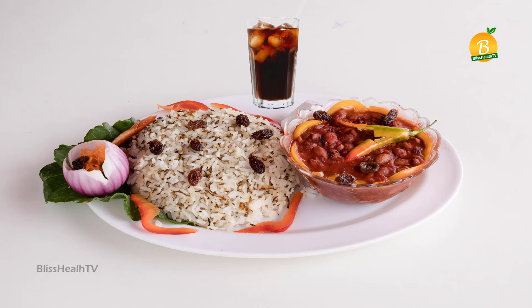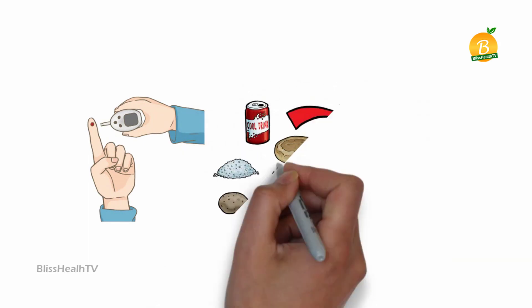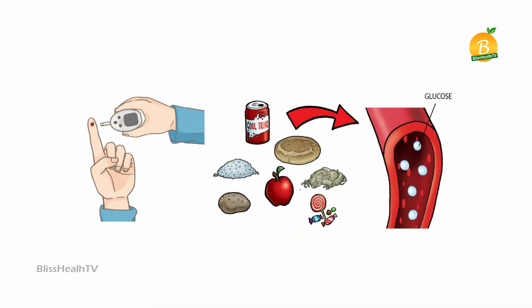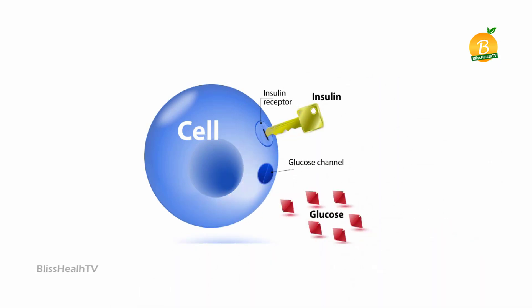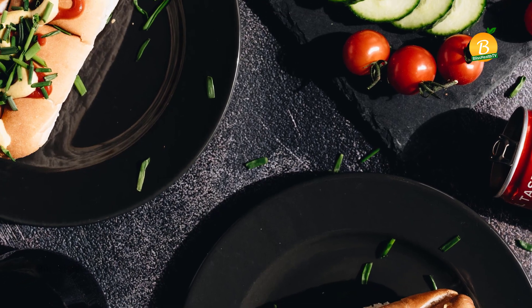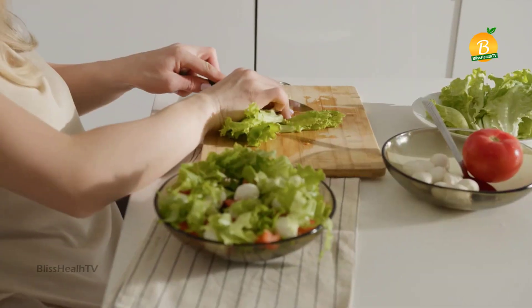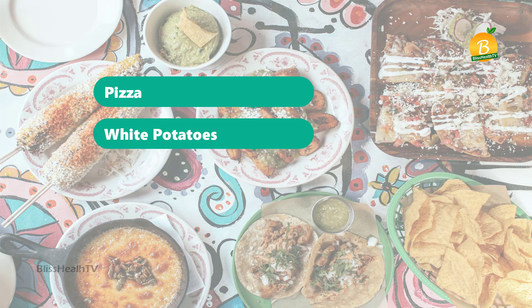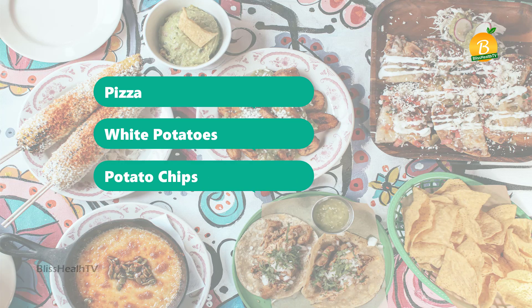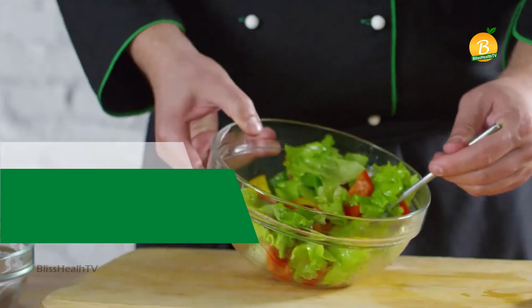Number two: reduce your simple carbohydrate intake. White rice, soda, and other foods and beverages are digested more quickly, and your blood sugar levels rise as your body quickly absorbs the energy they provide. Insulin resistance, which prevents your body's cells from responding to insulin production, may result from this. Try reducing simple carbs so they are only an occasional treat. Pizza, white potatoes, potato chips, and pasta are additional examples of simple carbohydrates.